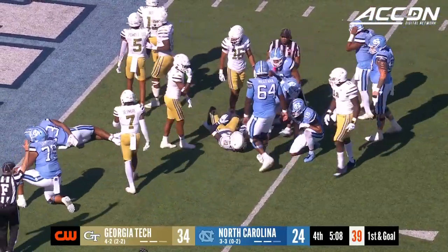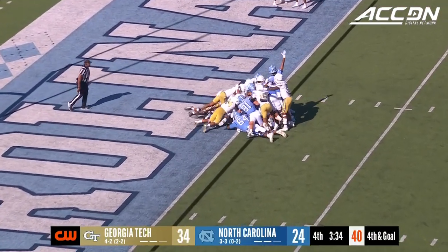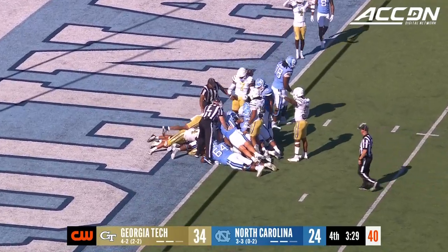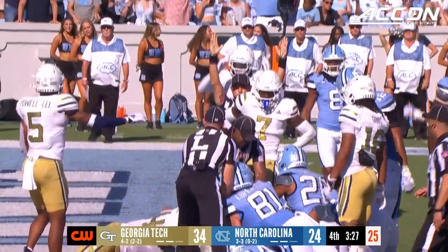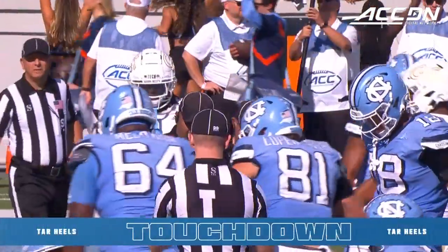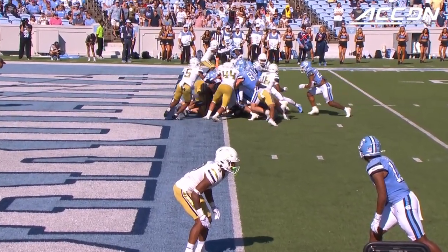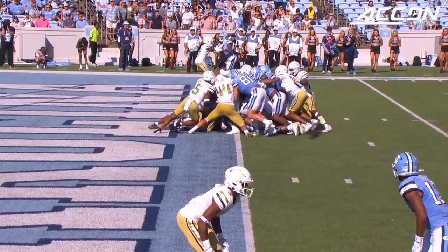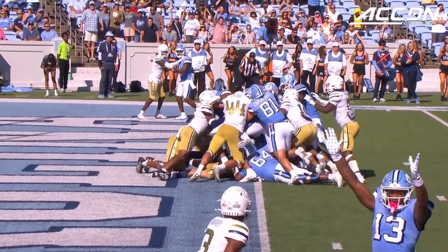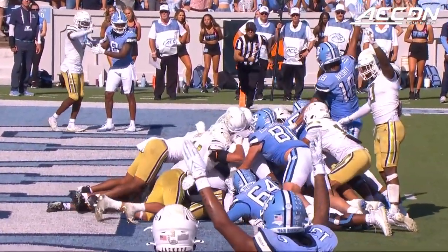Jordan shifts. Quarterback keeper right up the gut. Touchdown, North Carolina! Three-point game. So close — just go with the QB sneak. Use the power of Hampton behind you to get that extra inch to get across the goal line. Good job by this North Carolina offensive line, especially the interior bowing up.